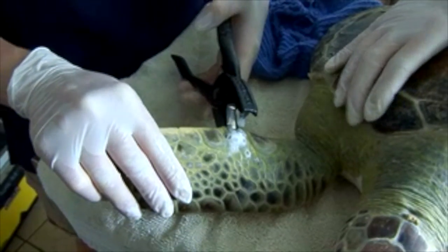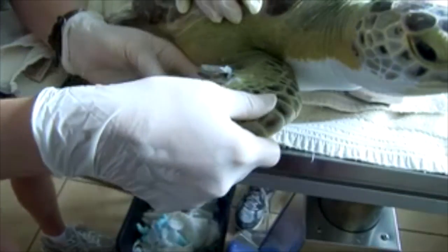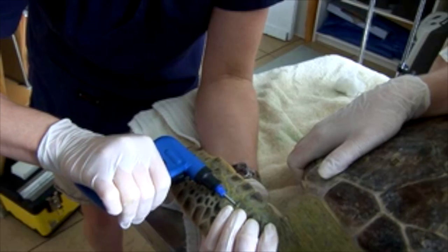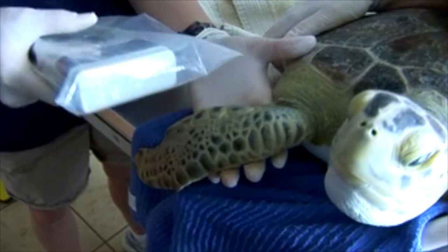When turtles are released, we take every possible chance to track them afterwards. We flipper tag each turtle that leaves rehab — they get a metal band marker on each of their flippers — and they also get pit tagged, which is an electronic device inserted into the turtle's flipper that can be scanned like a barcode if that turtle comes back to shore or into a rehab setting again. Ideally the best information comes from satellite tagging, and while it's not cost-effective for every rehab turtle, it gives us lots of information about where they go after release. We did satellite tag a Kemp's Ridley turtle named Tampa Red, who was tracked for several months after leaving rehab, giving us lots of valuable information about where that turtle went and what it was doing.